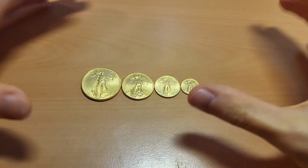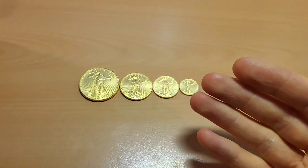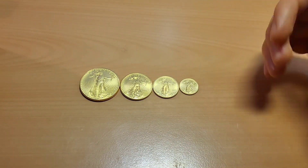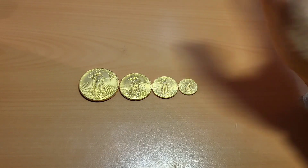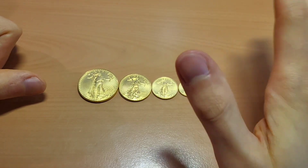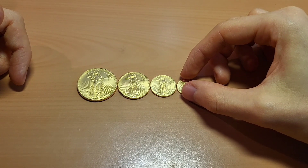Obviously the smaller coins are going to have the higher premiums — that is usually the case with all kinds of coins. Why? Because it's a very similar amount of work to produce a one tenth ounce coin compared to a one ounce coin. So a one ounce coin isn't ten times more expensive than a one tenth ounce — it's actually about 11 times more. You pay approximately 11 to 12 percent markup on the one tenth ounce coin, about 3 percent on the one ounce, around 5 percent on the half ounce, and 8 to 9 percent on the quarter ounce. That's the cheapest price I can find here in Europe.